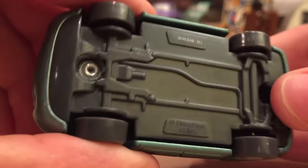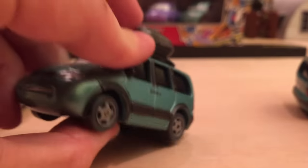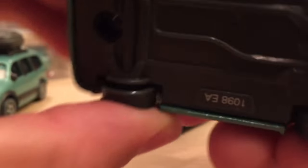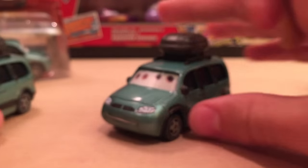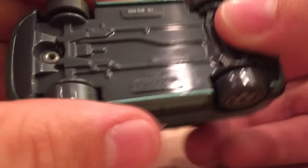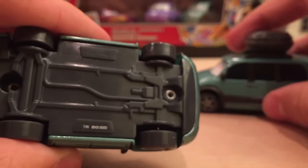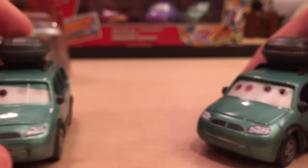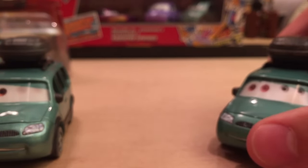Here's the base for anyone who's interested — pretty clean, not bad. And here is the base for the regular 2008 Van. For laughs and giggles, here is the error Van with Stickers base. They are basically the same, because they really should have been one combined release.